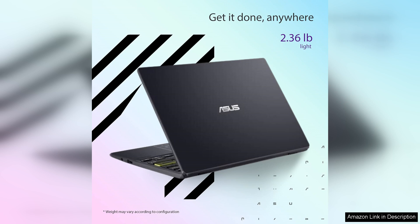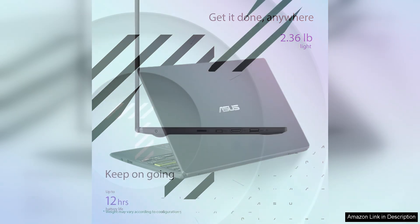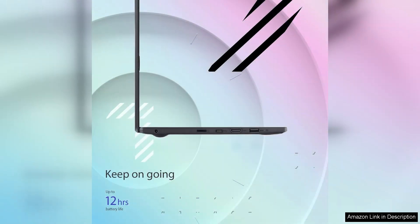The 11.6-inch HD display produces decent visuals, though it may not match the vibrancy of higher-end models. Colours are adequate for casual use, and the anti-glare feature is appreciated in various lighting conditions.